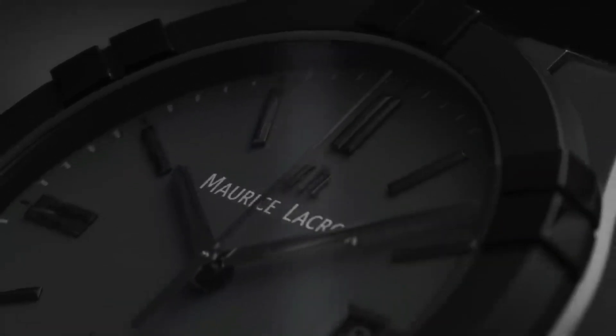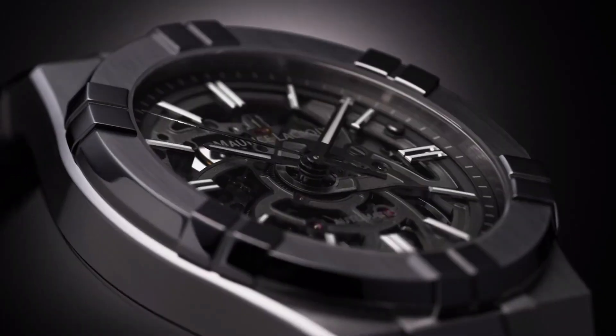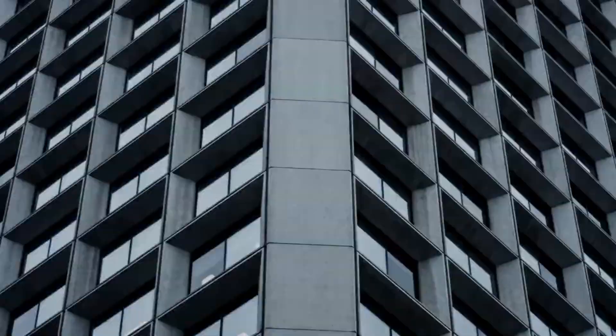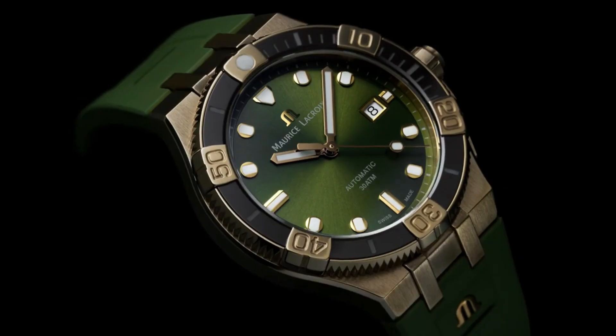If you are looking for the new Maurice Lacroix watches for men based on specifications, you are in the right place. Please like, comment, and subscribe to my channel for more videos and press the bell icon button for new video notifications.